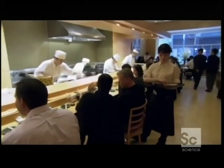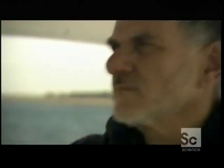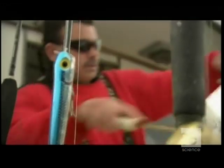How do they do it? 6 a.m., the Long Island coast. This boat looks like it could be a pleasure cruiser, but in fact it's a serious fishing boat on the hunt for high-grade sushi.